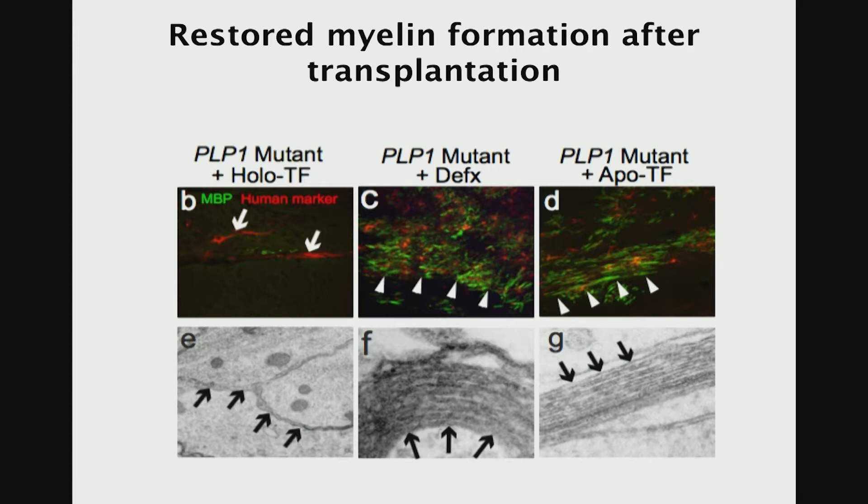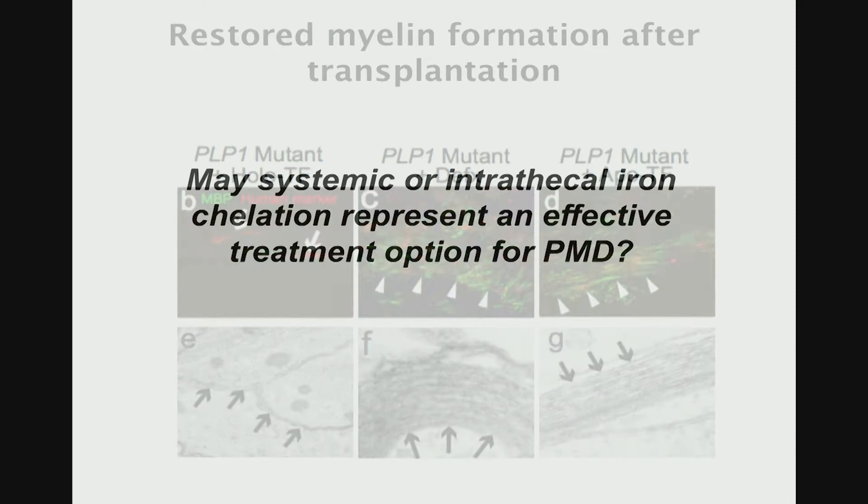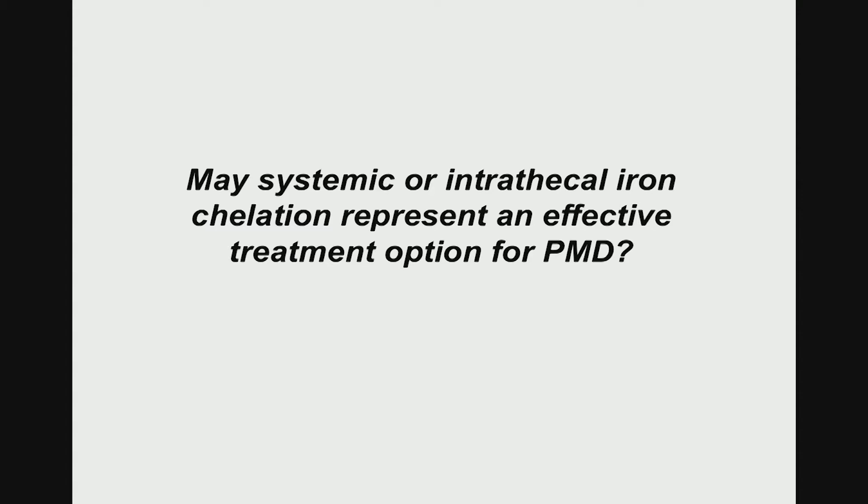Hopefully, we would only need to cover this critical period in the life of a differentiating cell. We also looked at ultrastructural evidence for myelin formation, and excitingly we see beautiful myelin formation at the sites of transplantation. Once cells are over this hump, potentially they are more resistant to the mutation and can survive better.